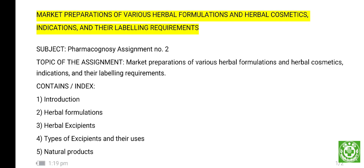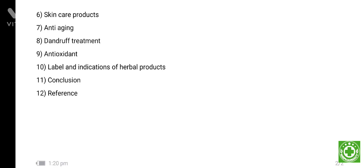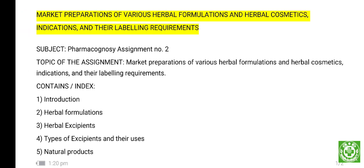The assignment covers indications and their labeling requirements. The index of this assignment includes: introduction, herbal formulation, herbal excipients, types of excipients and their uses, natural products, skincare products, anti-aging, dandruff treatment, antioxidant level, and indications of herbal products, conclusion, and finally references.